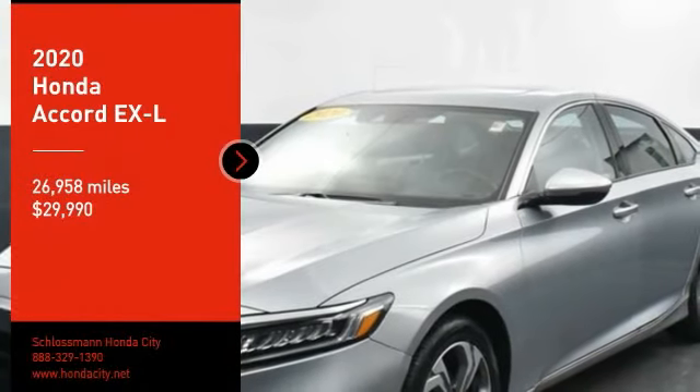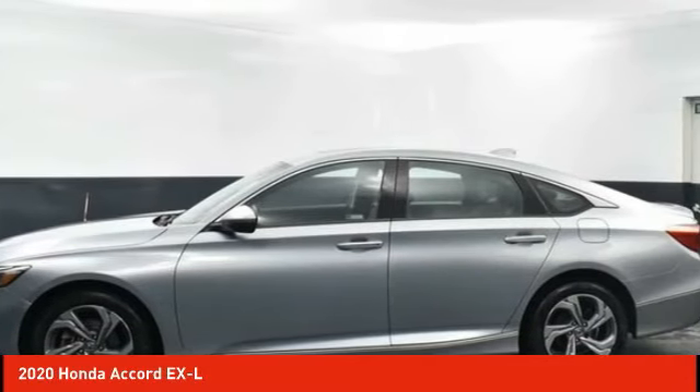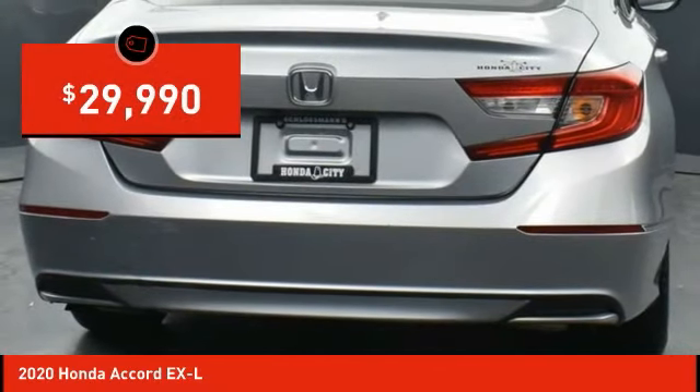Looking for the right vehicle? Check out the 2020 Accord — ingeniously simple, yet overflowing with luxury and technological creativity. All that and more in the Accord, and it's priced below $30,000.